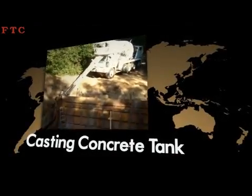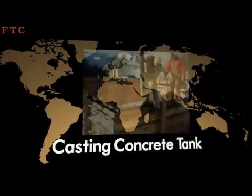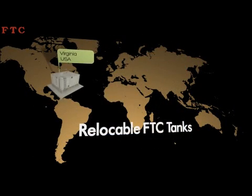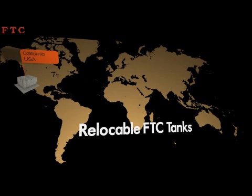Relocability. A unique feature for the FTC FRP water tanks is that, unlike concrete or steel tanks, they can be relocated to a different site even after years of usage by simple dismantling and reassembling procedures, therefore reducing the cost of acquiring new storage systems.